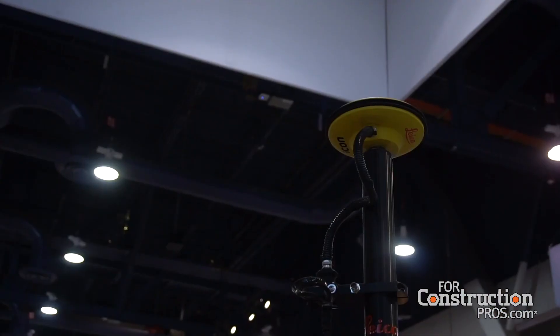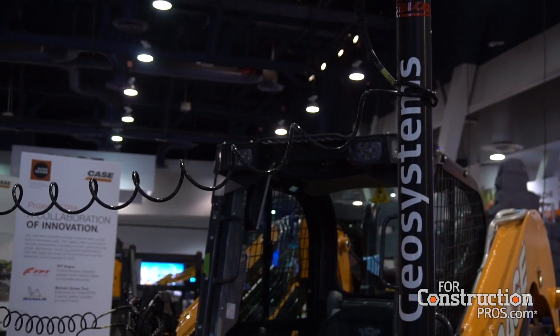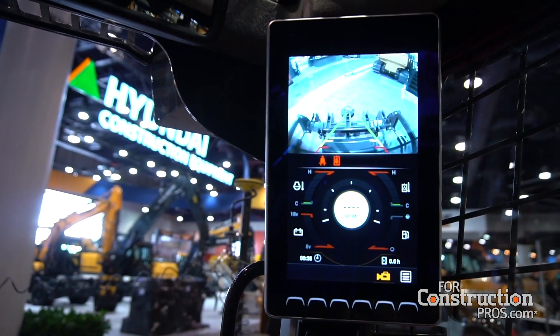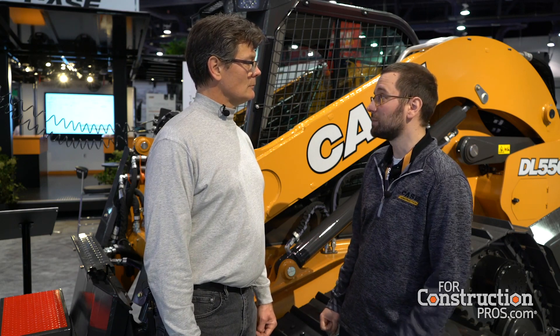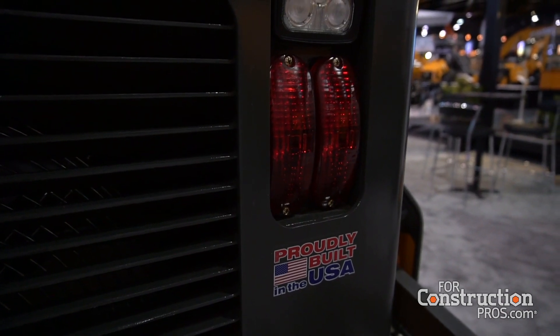Are there many parts on this machine consistent with big skid steers, or is it mostly unique parts in terms of structures? This vehicle is mostly unique. The most significant common element is the cab structure — this is our new B-series cab with our new 8-inch display. All of the operator comfort improvements we've made on our CTLs and skid steer lineup are incorporated here. But the lift arm is different, the chassis is different — it is basically the next size bigger of everything we have.